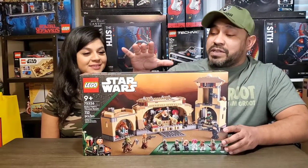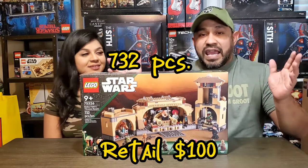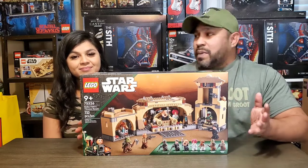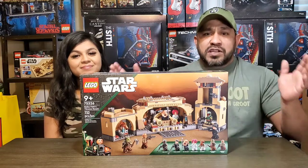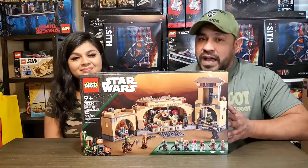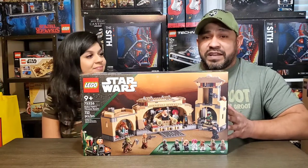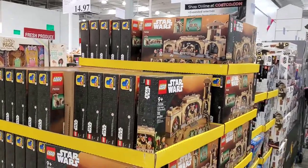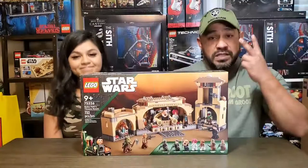Today we're going to be covering set number 75326. This is Boba Fett's Palace, aka Jabba's Palace. This is a new 2022 set that came out about a week early. We've seen a bunch of rumors on Instagram and YouTube — everyone across the country is going to Costco and finding these sets, not only finding it but at a discounted price of 20% off. We got these for $79.99. Rumors are confirmed — they have it for $80 and they have a lot of them. We picked up two of them.